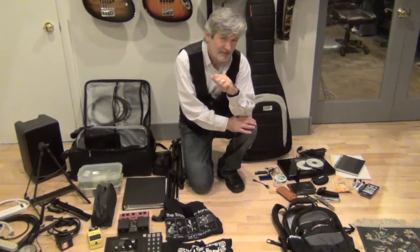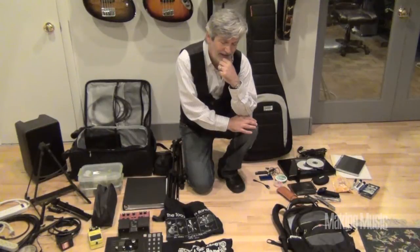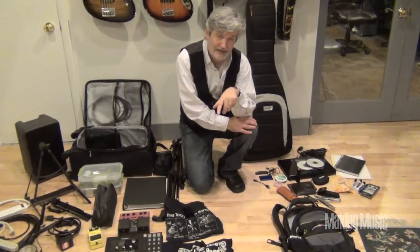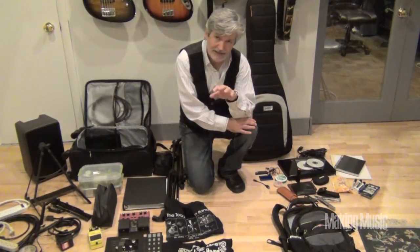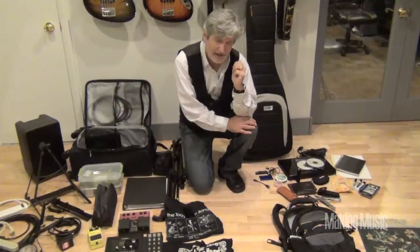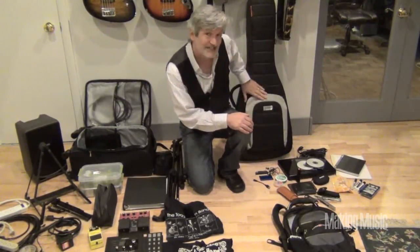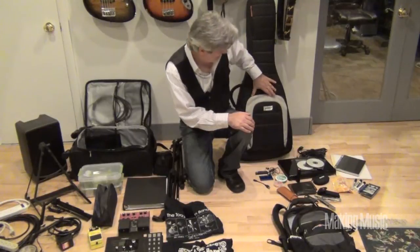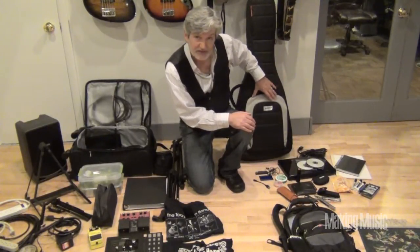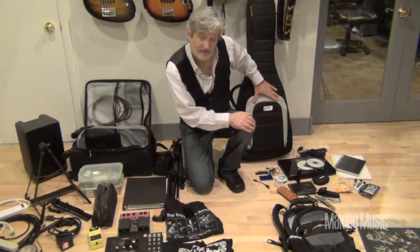Hi, this is Todd Hopin with Making Music Magazine. I wanted to show you what's in my gig bag — this is all I need to play a gig anyplace. First, the stuff that's on my shoulder no matter where I go, inside or out, on a plane — obviously my guitar, my favorite guitar, with strings, cable, everything I need to plug in and play, in my mono case. I love the mono case; it travels very well.